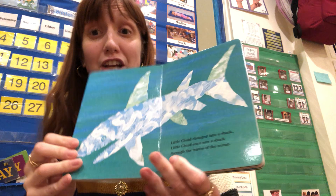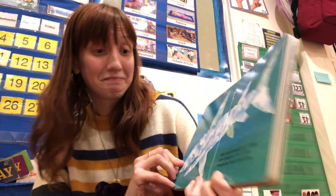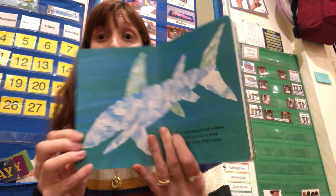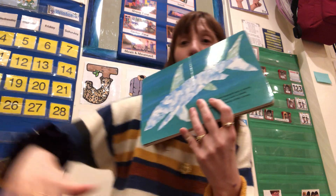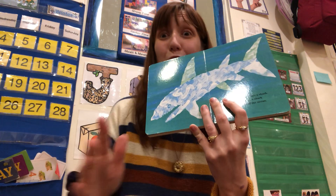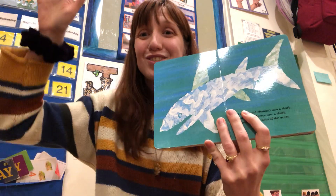Little Cloud changed into a shark. Little Cloud once saw a shark through the waves of the ocean. Can we swim like a shark? What does a shark say? Chomp, chomp, chomp.